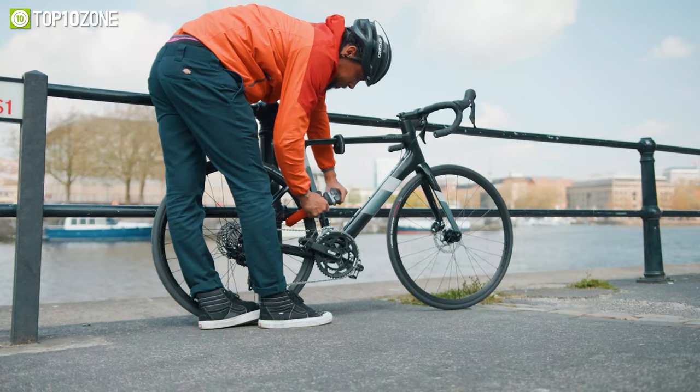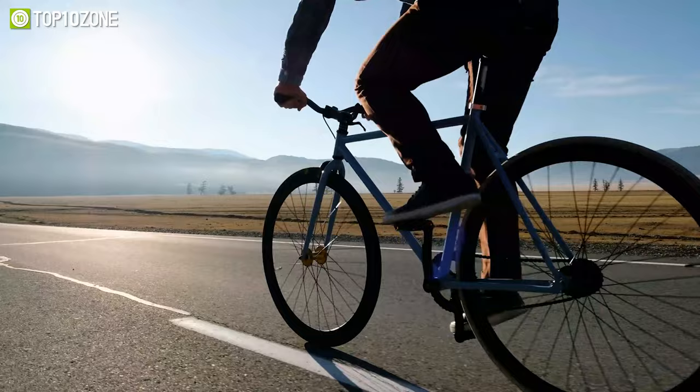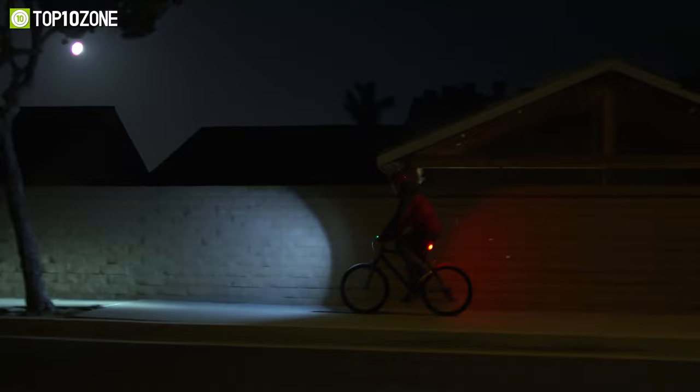From high-tech GPS computers to lightweight locks and everything in between, the world of cycling gadgets and bike accessories is filled with innovative and practical tools designed to take your ride to the next level. Whether you're a casual cyclist or a pro, there's always something out there for you. So today, we will show you the top 10 coolest cycling gadgets and bike accessories. Let's dive into the video.